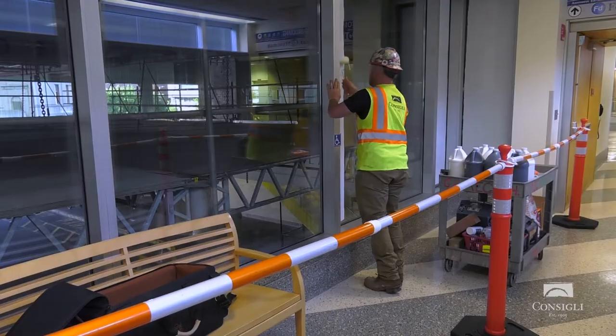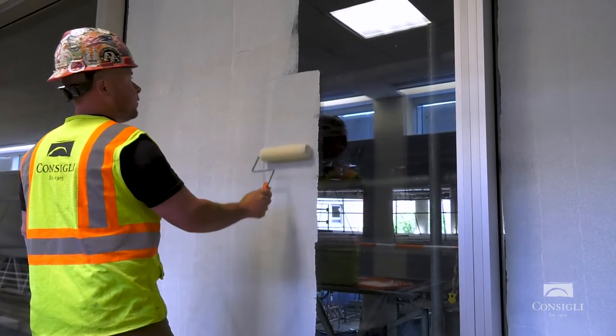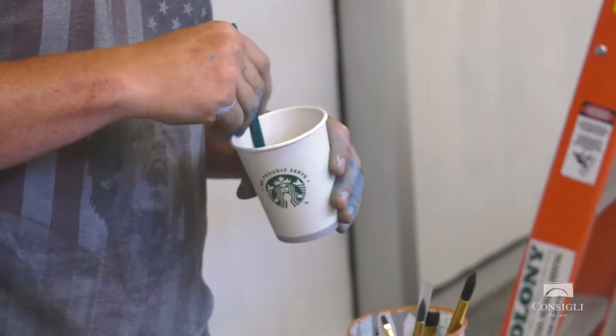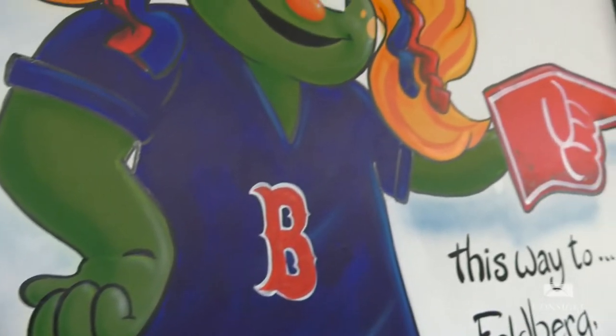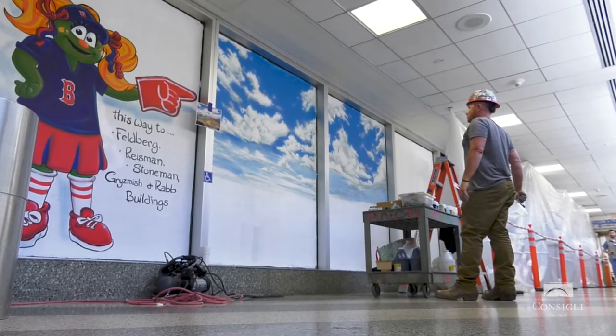What we're doing here today is I'm blocking out all this glass. We've got a big project going on the other side — it's something nice to look at instead of a big construction site. Any opportunity I get that I can do some painting, do some artwork, I'm down for it. Luckily Consigli gives me that opportunity.